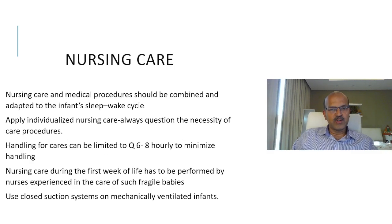Nursing care and medical procedures should be combined — this applies to all babies, but especially the smallest where there is a risk of IVH. We should respect the infant sleep-wake cycle and apply individualized nursing care. Always question the necessity of any extra procedures. Handling for cares can be limited to every 6 to 8 hours to minimize handling, especially in the first 3 days. If the baby is sick, you need to intervene more often. The most experienced team members should handle these babies, as also applied at the IOA where a separate team manages them.